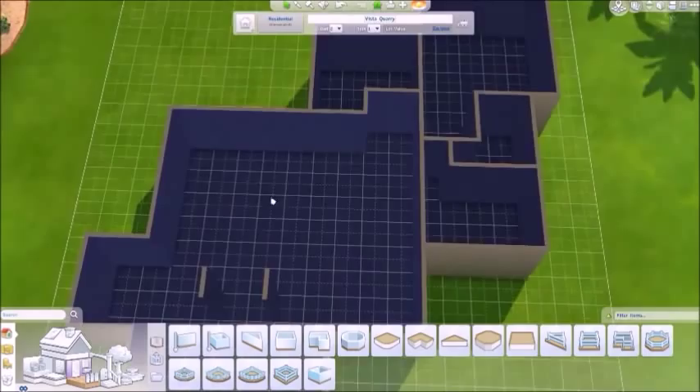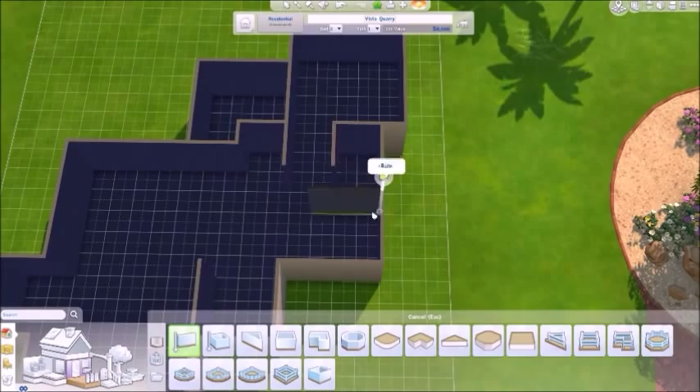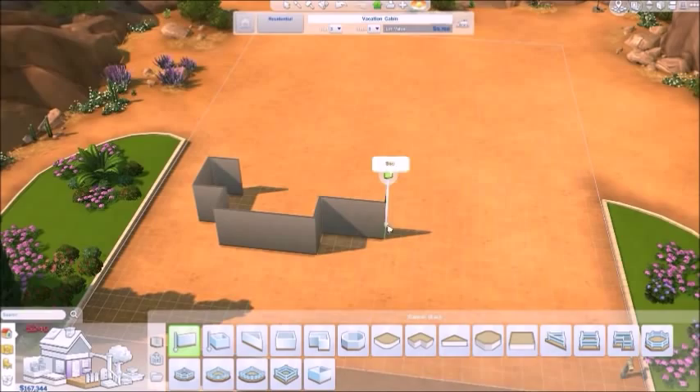This right here is basically the great room, which is like the living room combined with the dining area. And apparently I needed to put it on a bigger lot — so that's what happened there.